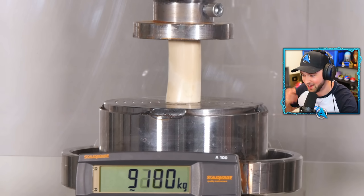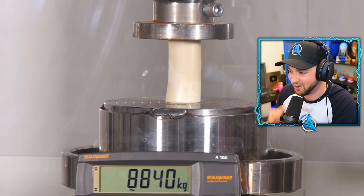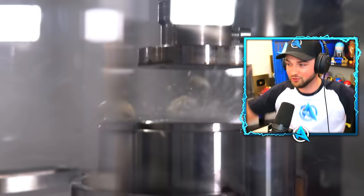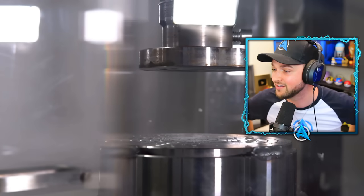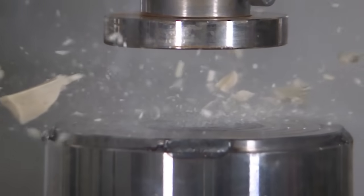We're going higher and higher. We are almost in five-digit pressure on this bone. This is why these are the world's strongest items. Oh my gosh, but not strong enough — shattered. That is crazy. It just shows you how strong bones are.